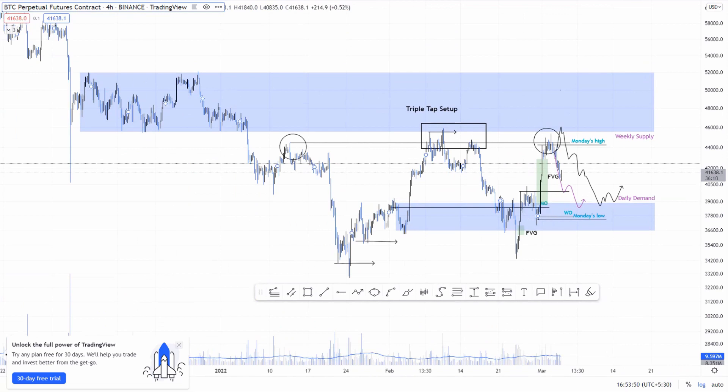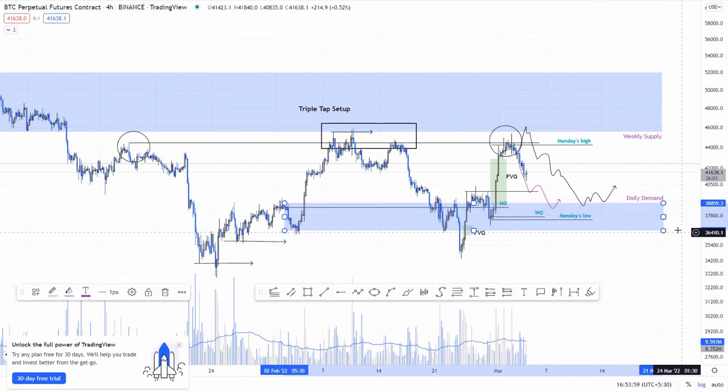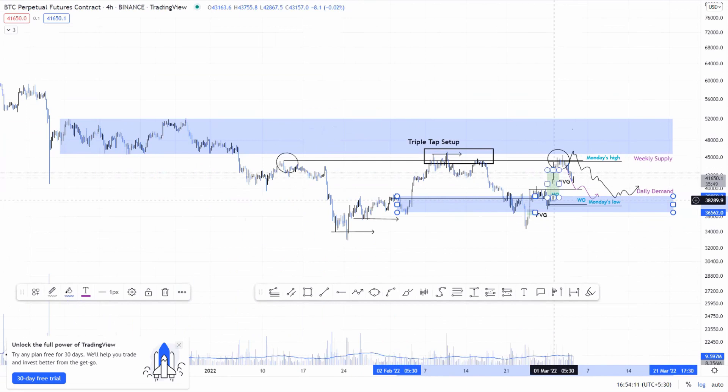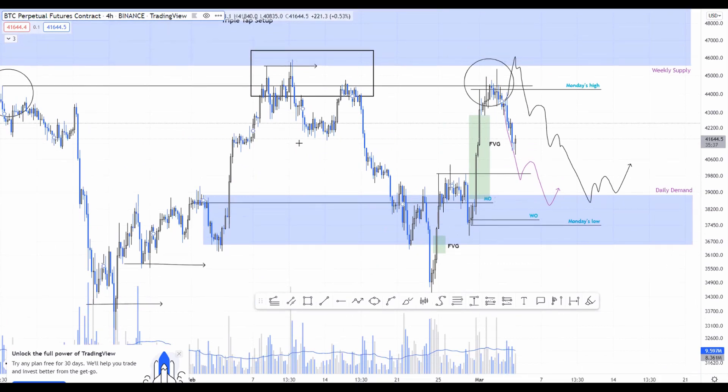That pretty much sums up my analysis for Bitcoin. I'm not taking any trades here — I'll look to open long positions on a retest of the daily demand zone with a tight stop loss. If we close below 36.5k, I'll watch how Bitcoin reacts at 35k, and if we close below 35k, I'll be looking at 30k to 29.8k. Thanks everybody for watching — please don't forget to like, comment, and subscribe.